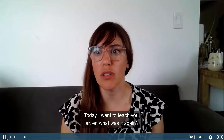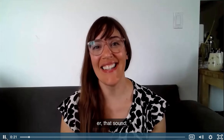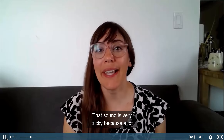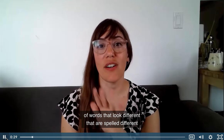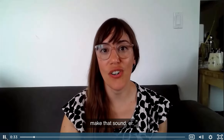Today I want to teach you that sound — that sound is very tricky, because a lot of words that look different, that are spelled different, make that sound: er.